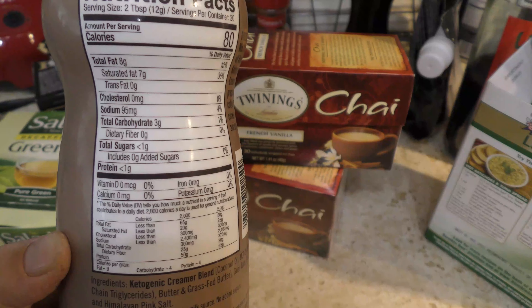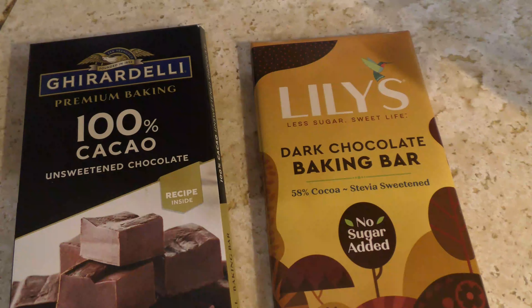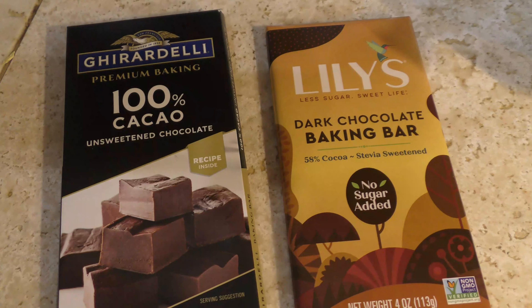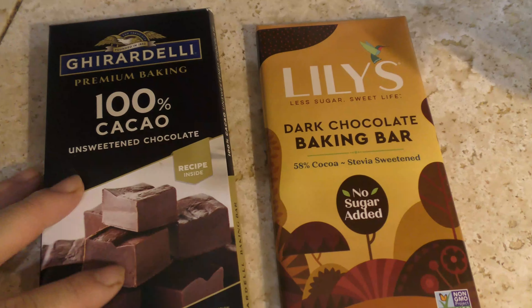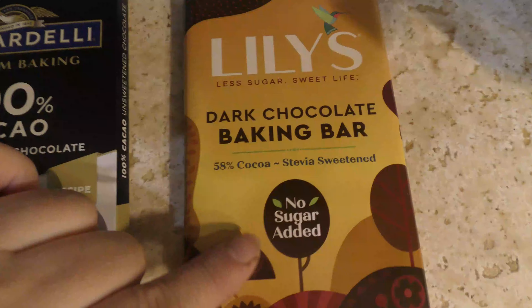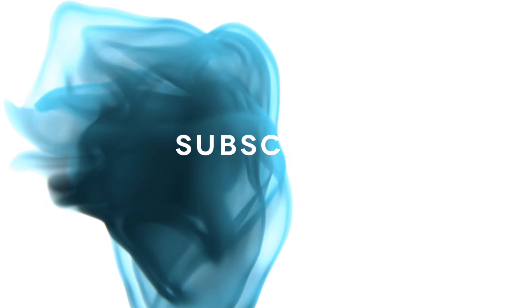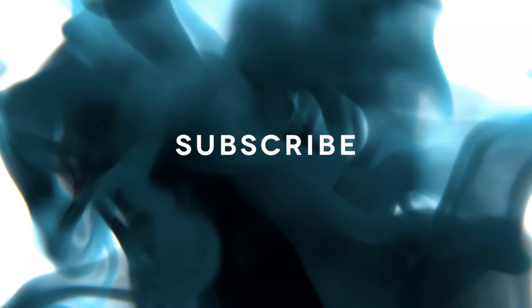I like to mix these two chocolates together to get a stronger, higher chocolate percentage. The Guarda is 100% and the Lily's is about 58%, but when I mix them together it's a perfect blend. I hope you enjoyed this mini grocery haul and I hope you're doing well — I'll see you on Thursday for my update. Goodbye!